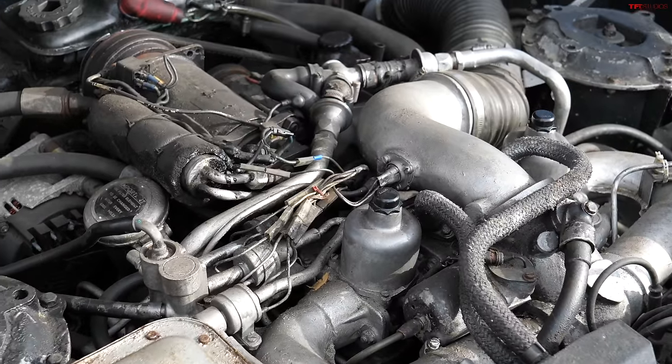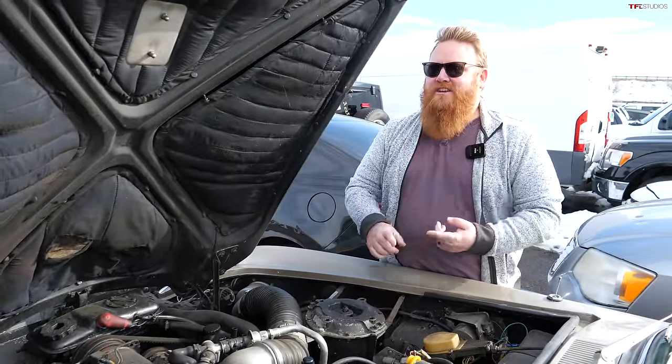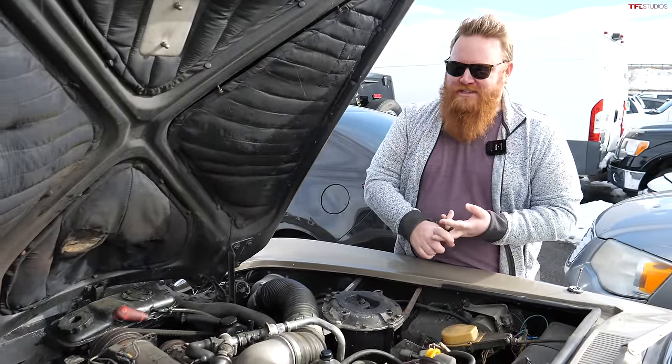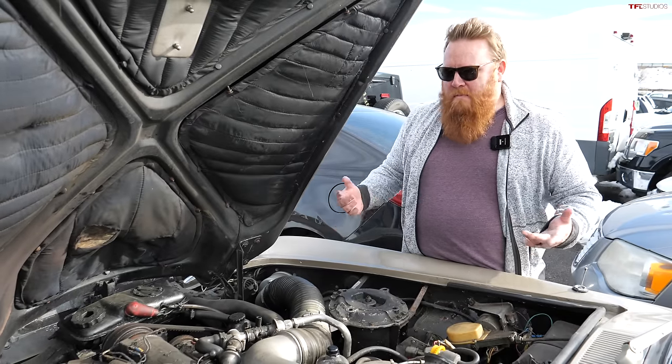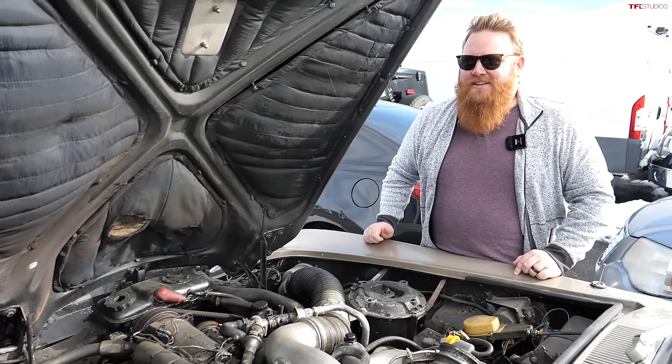People literally just yank it all out and replace it with an LS V8 engine and a more modern braking and suspension system over hydraulics. But at that point you're definitely exceeding the value of the vehicle.